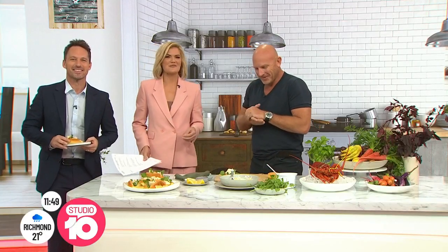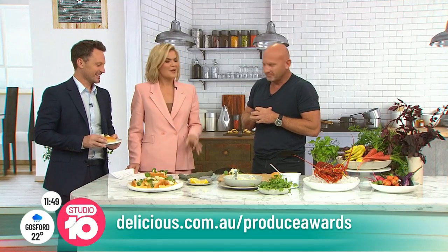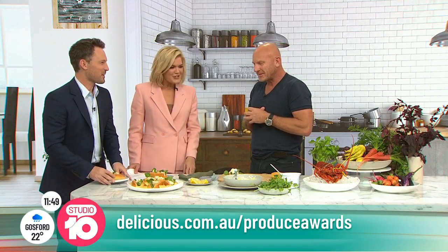For the full list of national finalists, head to delicious.com.au/produce-awards. Matt Moran, it was a pleasure — when you come in with food, thank you so much for cooking for us and chatting.